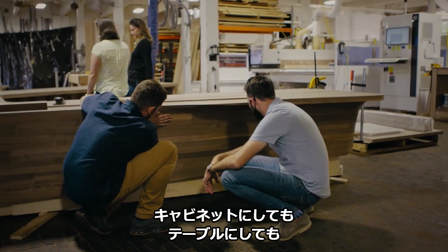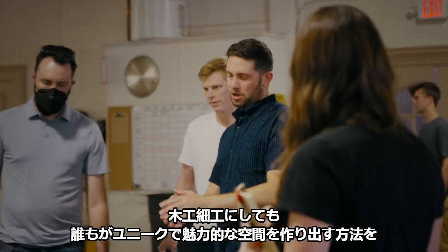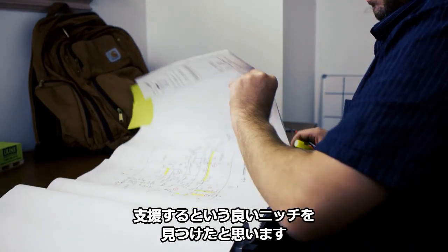Everyone is looking for a way to create a unique, inviting space, whether it's cabinets or tables or millwork. I think we've kind of found a good niche for ourselves in helping people bring those dreams to reality.